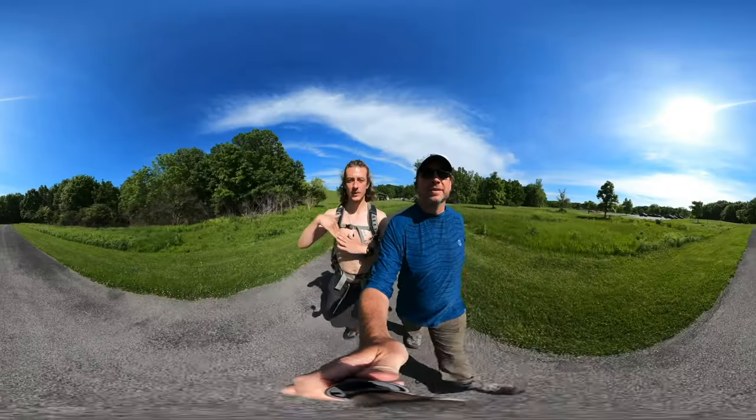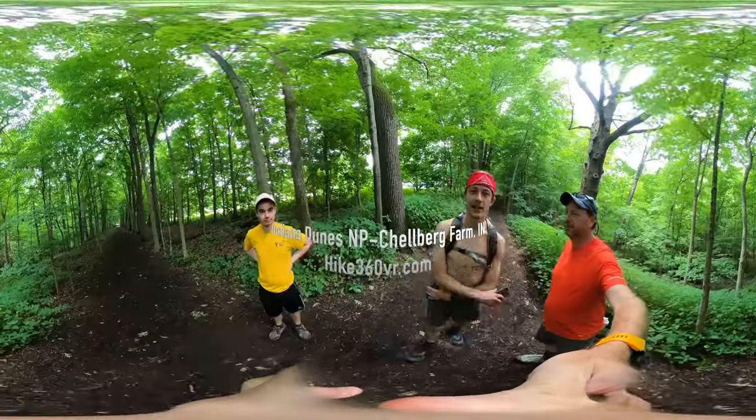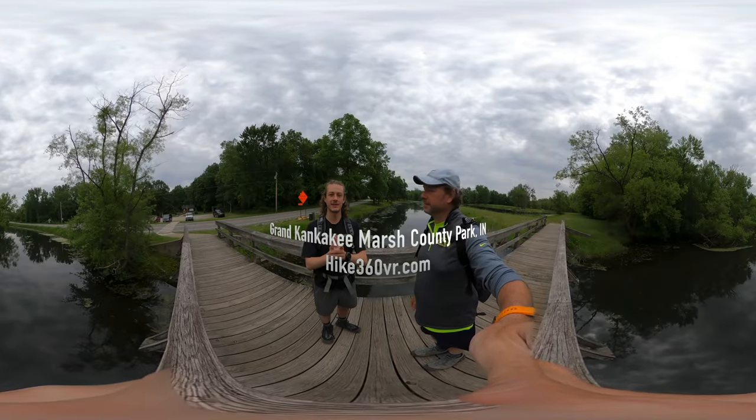Hello friends, family, and followers. This is Hike 360 and I'm here to give you a new hike this week.